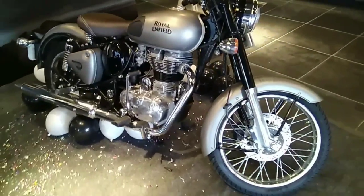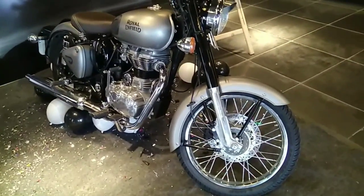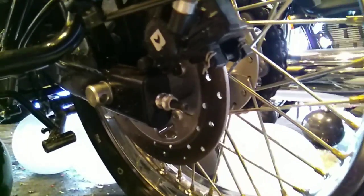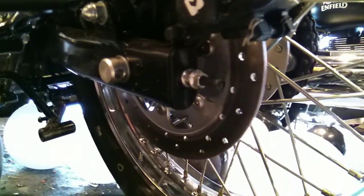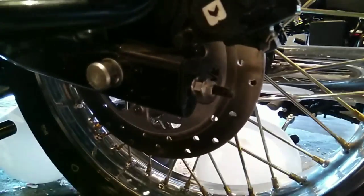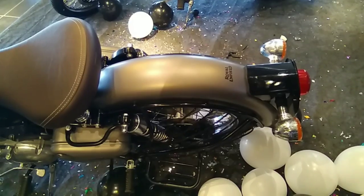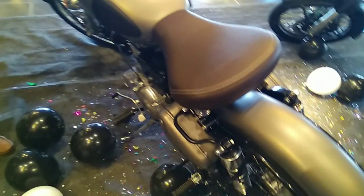First, let me tell you about the modifications done in both bikes. The 350cc has a matte finish and a rear swing arm at the back, similar to the Thunderbird, along with a rear disc brake. The 500cc also has a rear swing arm at the back and a rear disc brake.